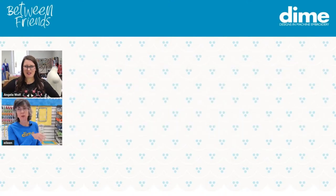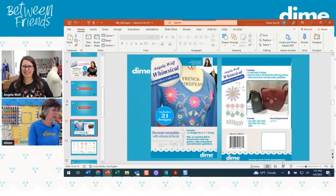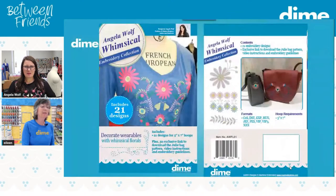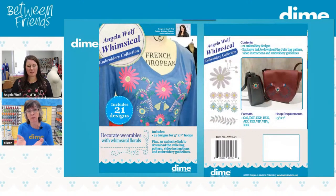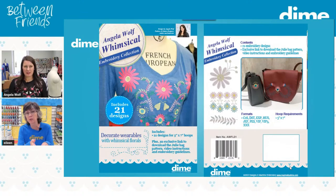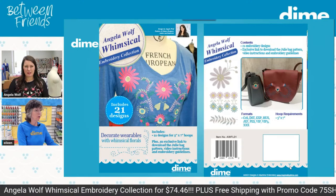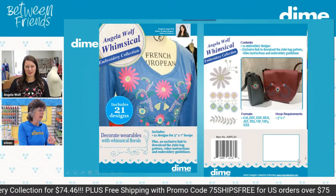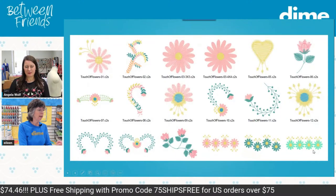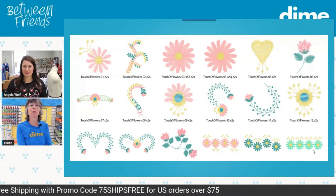Let's jump into PowerPoint so you can see the collection. This is the collection — it is downloadable, but we have a special today that includes the software. The design collection is still downloadable; the thread we have to ship to you. The beautiful embroidery designs — on the back, you see that handbag. We'll get a closer look at that in a moment.